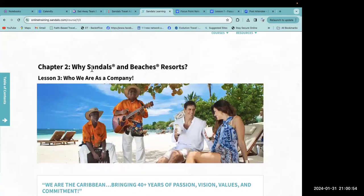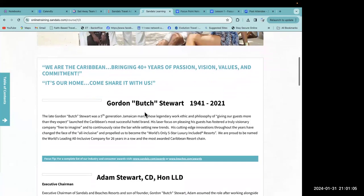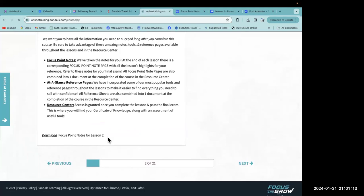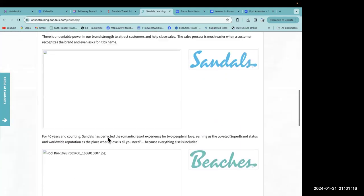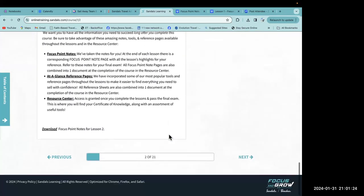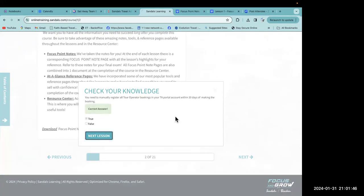Chapter two: 'We Are the Caribbean.' Lesson three is 'Who We Are as a Company.' We are the Caribbean — bringing 40-plus years of passion, vision, values, and commitment. It's our home; come share it with us. You need to manually register all tour operator bookings in your TA portal account within 30 days of making the booking — that's true!